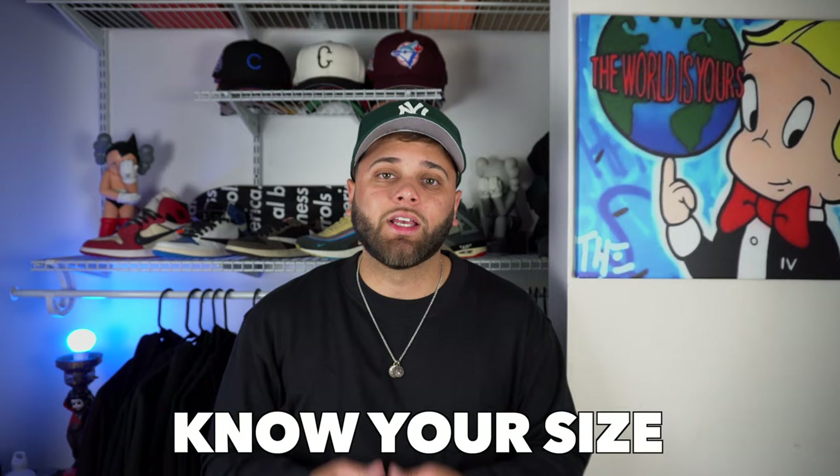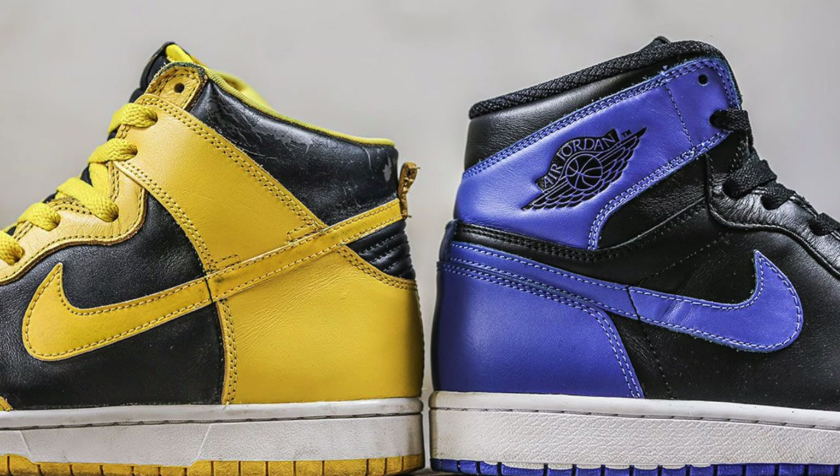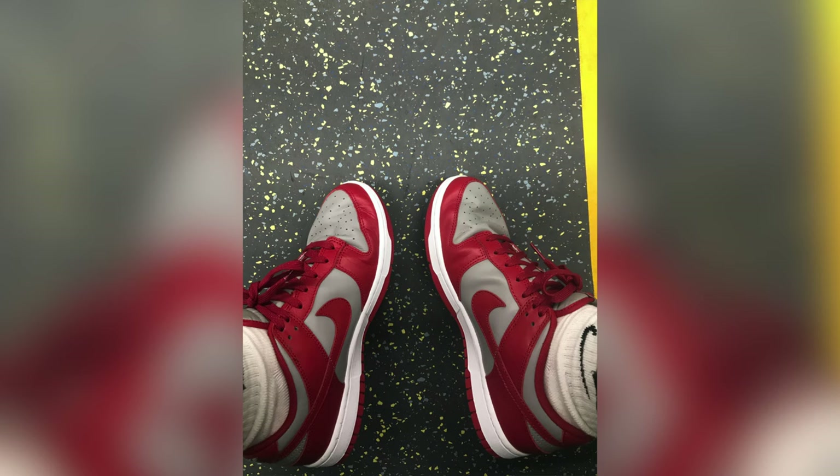Rule number five: know your size. This might sound obvious, but it's super important. All sneakers fit differently, but if you plan to pick up a pair of dunks, I definitely recommend you go true to size. They're a bit more narrow than the Air Force Ones and a little wider than the Jordan Ones. And if you're one of those guys who hates creases, I recommend you go down half a size — that way it'll be less likely for your dunks to crease.